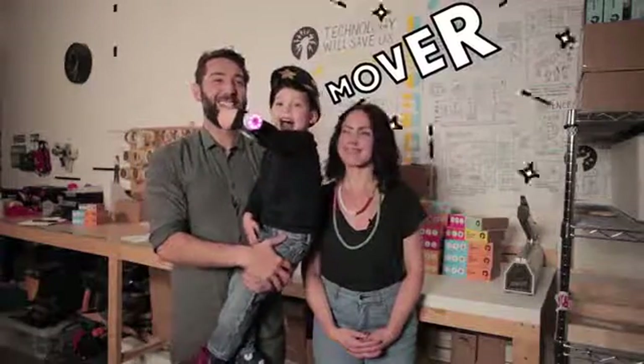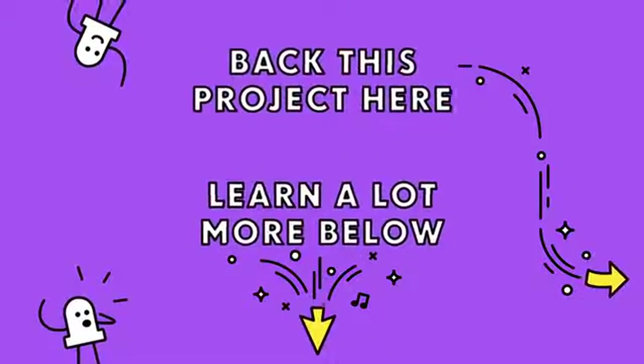It's basically a wearable designed for kids' imaginations. It works! Mic drop. He's back! Bye.